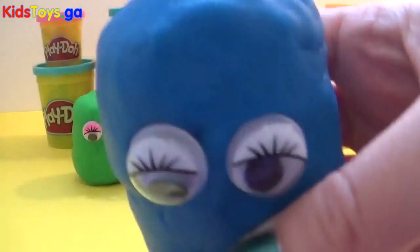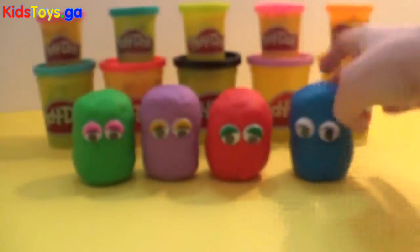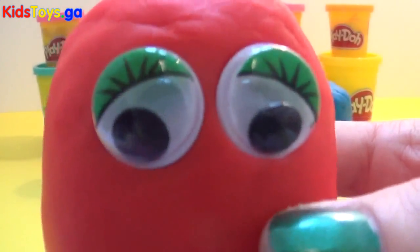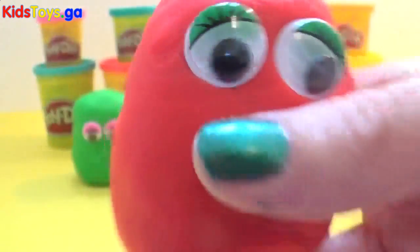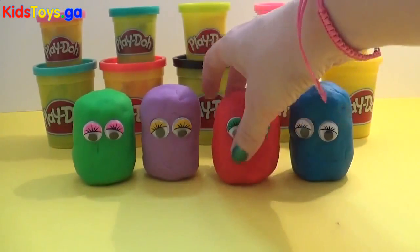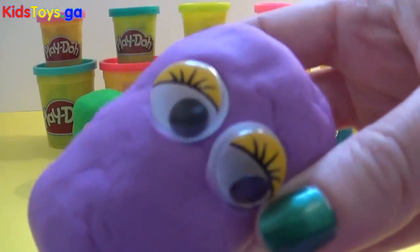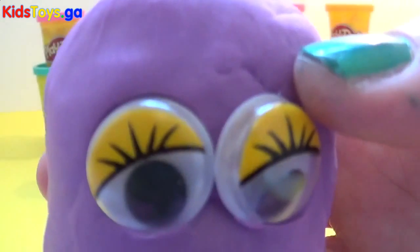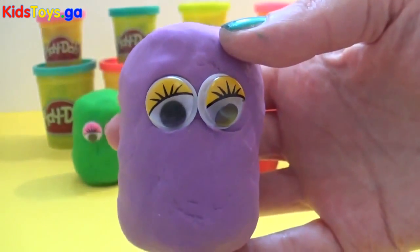We've got Mr. Piggles which is blue. Little Miss who is made of red Play-Doh and she's got green eyes. And this is Mr. Giggles — he's got yellow eyes and he is purple.